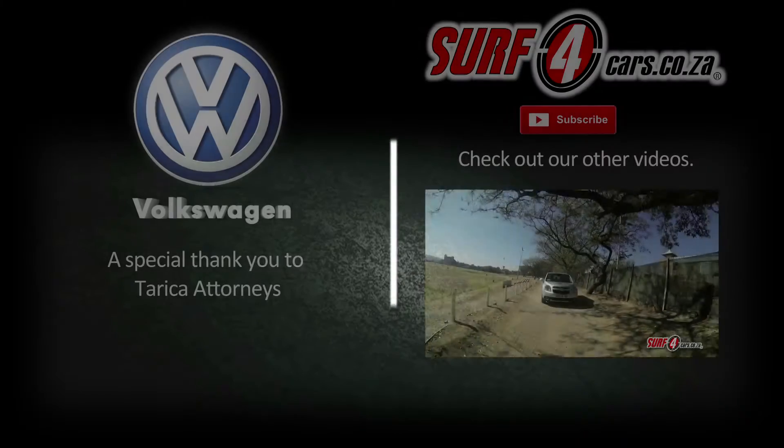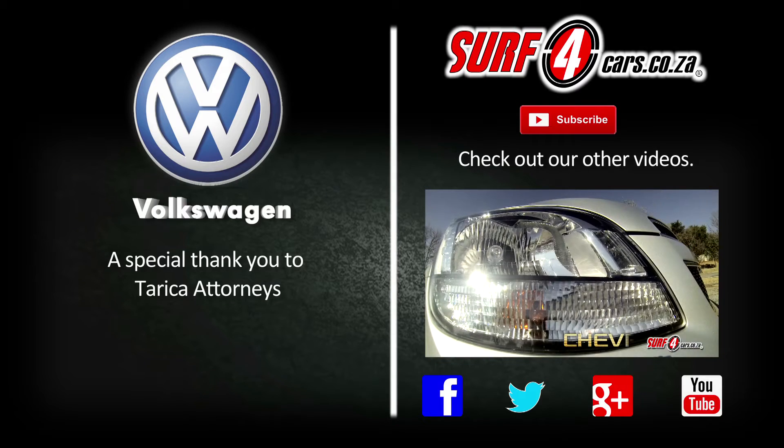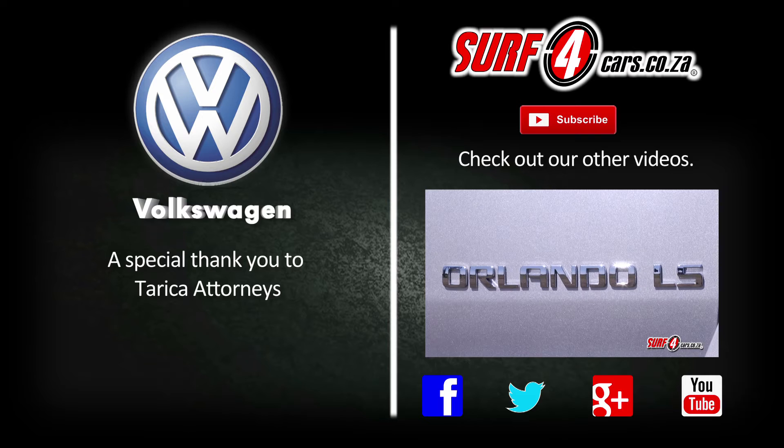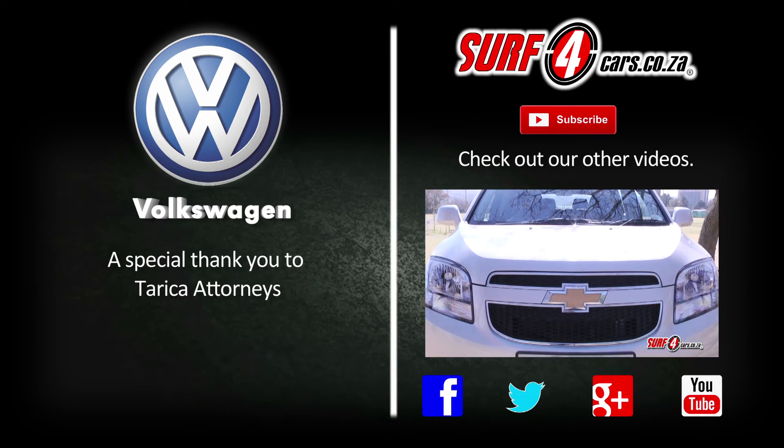Thank you for joining us on another Surfall Cars review. You can catch us on Facebook, Twitter, Google+, and of course YouTube. For the latest motoring news, new and used car reviews, visit surffallcars.co.za. Until the next one, drive safe.